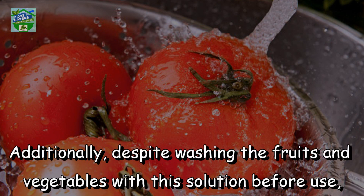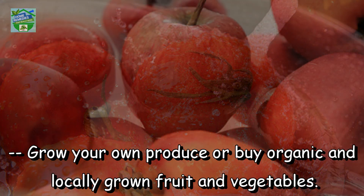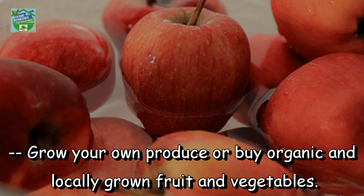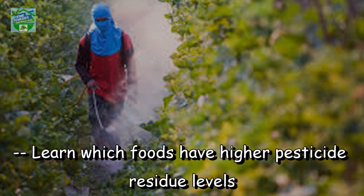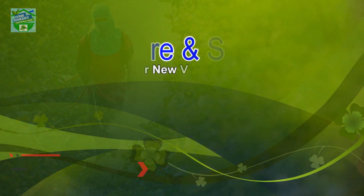Additionally, despite washing the fruits and vegetables with this solution before use, you can also follow some tips to help you minimize the risk of pesticide exposure: grow your own produce or buy organic and locally grown fruit and vegetables, learn which foods have higher pesticide residue levels, and use non-toxic strategies to control insects in the garden.